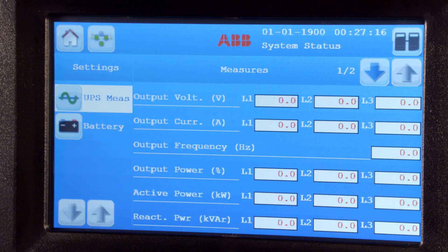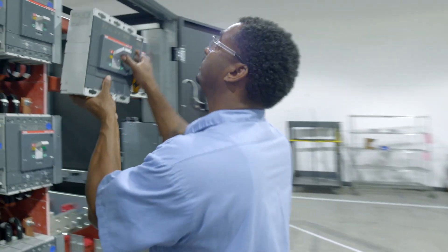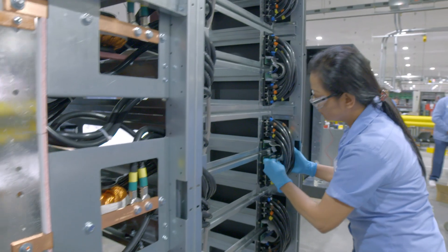It also boasts the lowest total cost of ownership compared to other UPS systems, by offering scalability, easy front access serviceability, and a class-leading energy efficiency at over 96%.